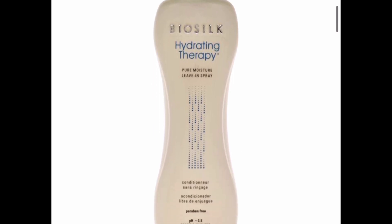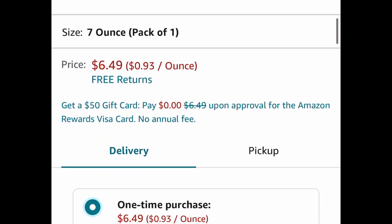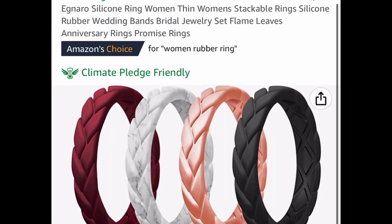Here we have this BioSilk Hydrating Therapy leave-in conditioner spray — it's seven ounces and currently priced down to six dollars and 49 cents.